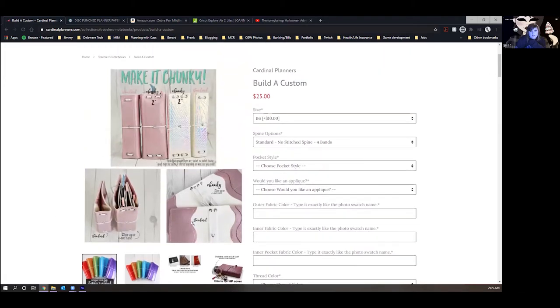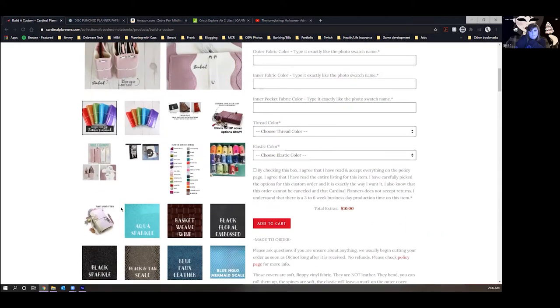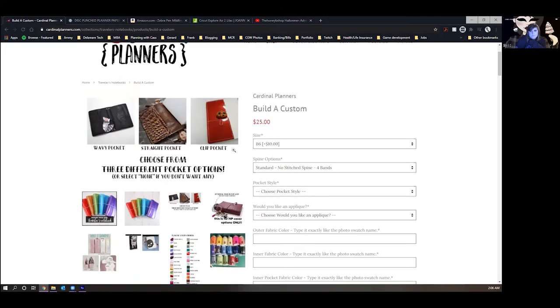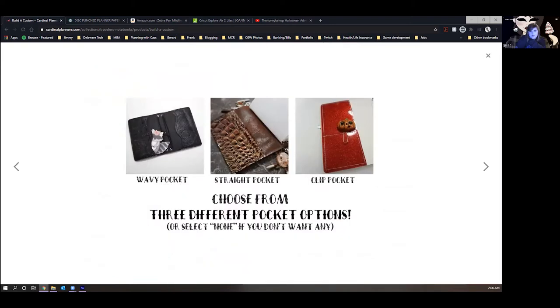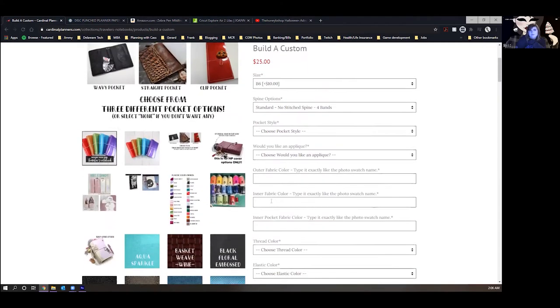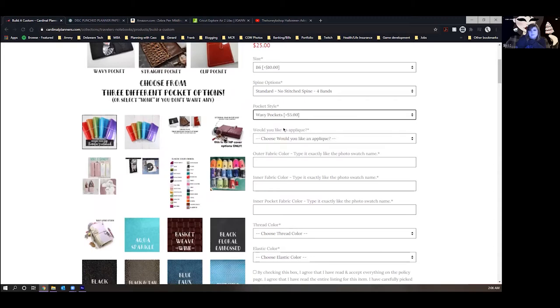There are pocket style options too — wavy, straight, or clip. I don't really want pockets. The wavy ones are really cute and really unique. I think I like the wavy. And then it asks: would you like an appliqué?